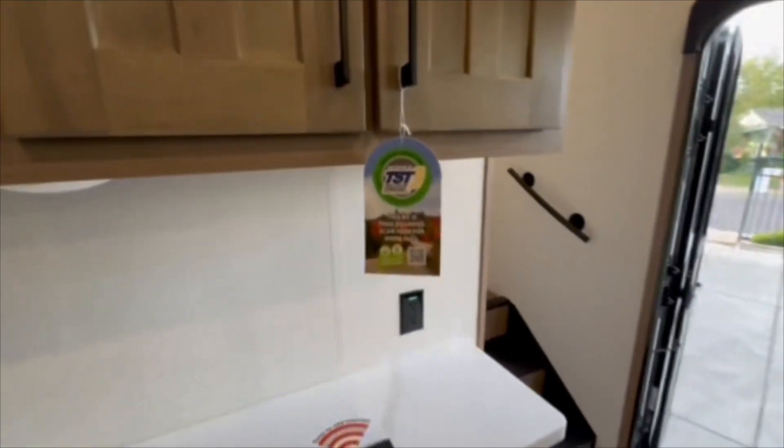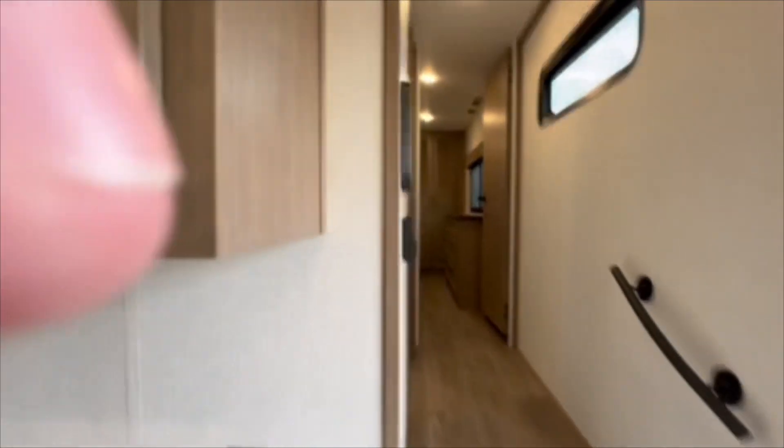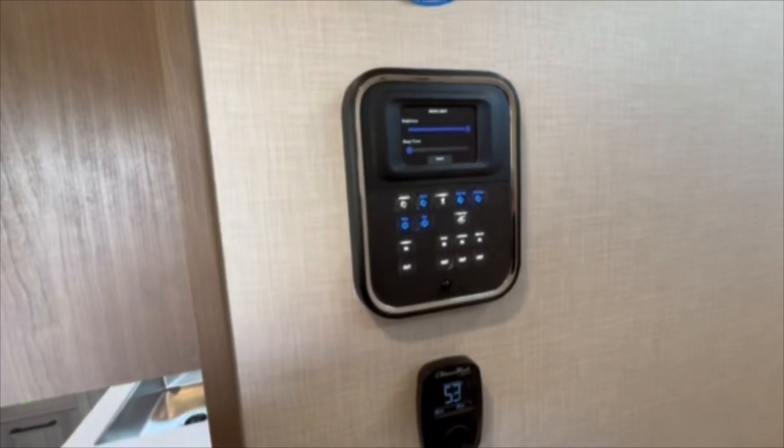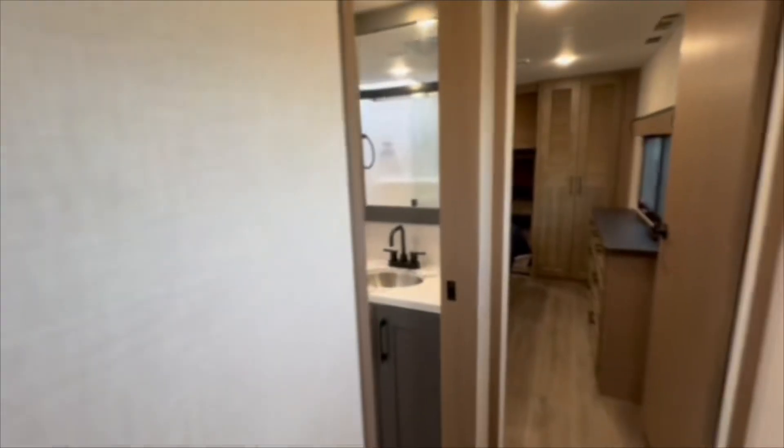It's equipped with tire pressure monitor systems already, so you don't have to worry about that. Over here you have your panel that controls all your slides, your lights, everything like that, and your first thermostat. The second thermostat is in the bedroom — I'll show you that in just a sec.